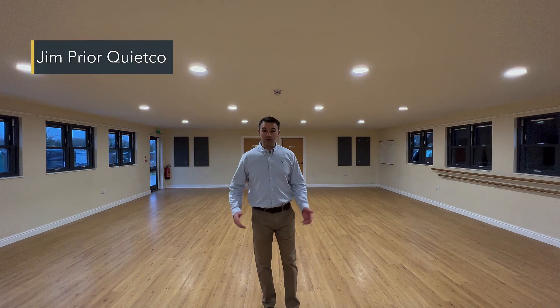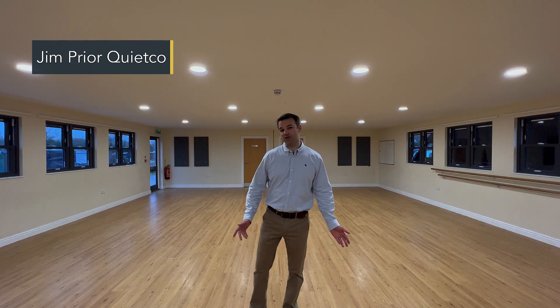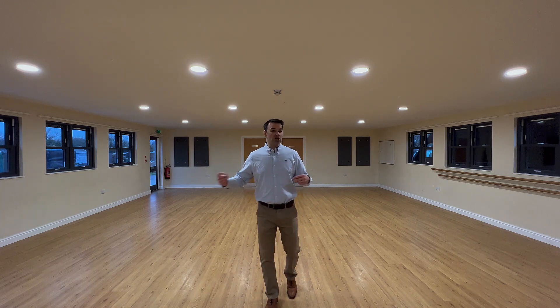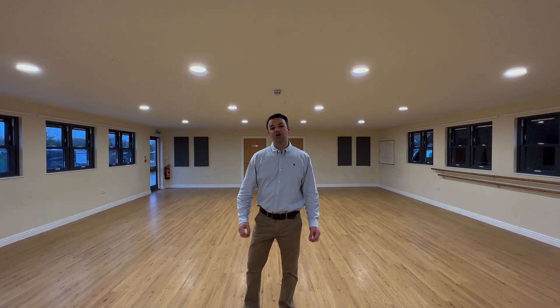So here we are in another village hall, and you can probably tell just from me talking there's a lot of echo reverberation in this room. If I give it a few claps, you can tell there's a lot of sound bouncing around off all the hard surfaces. So what we're going to do is install sound absorption to the ceiling and then show you the result afterwards.